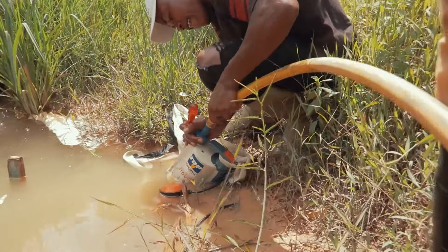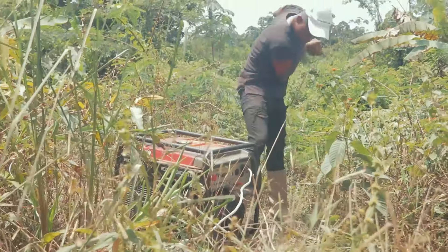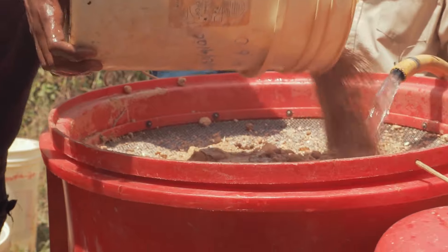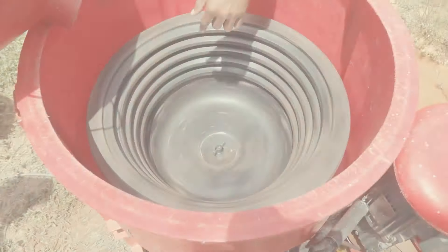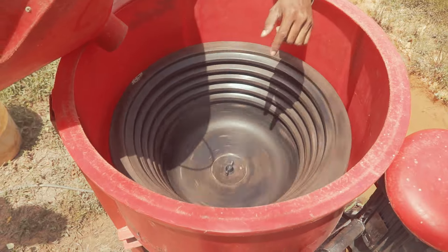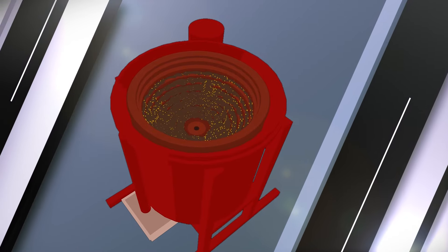It is a simple machine that works with a pump and is easy to set up. All you need is a 220 volt connection and a water source. It can process one to three tons of material less than three millimeters in grain size, even gold as fine as powdered gold. This piece of equipment recovers about 80% of the gold, but you must know how to operate it properly.